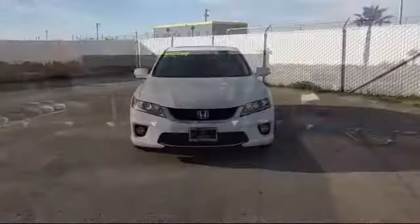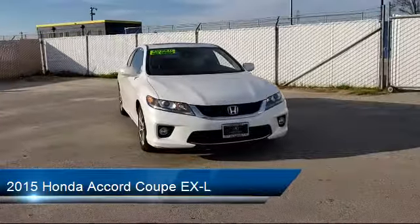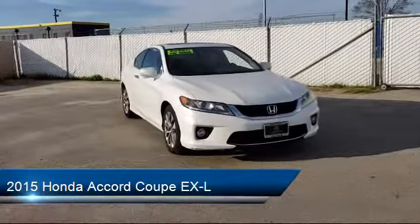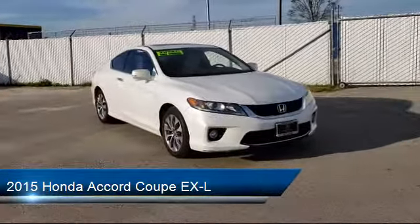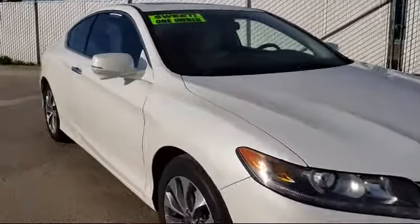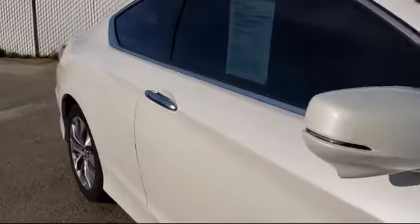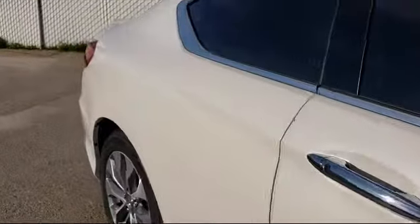It comes equipped with heated front seats, rear spoiler, Sirius XM satellite radio, keyless entry, leather wrapped steering wheel, rear view camera, tire pressure monitoring system, alloy wheels, air conditioning, traction control, and has less than 95,000 miles on the odometer.